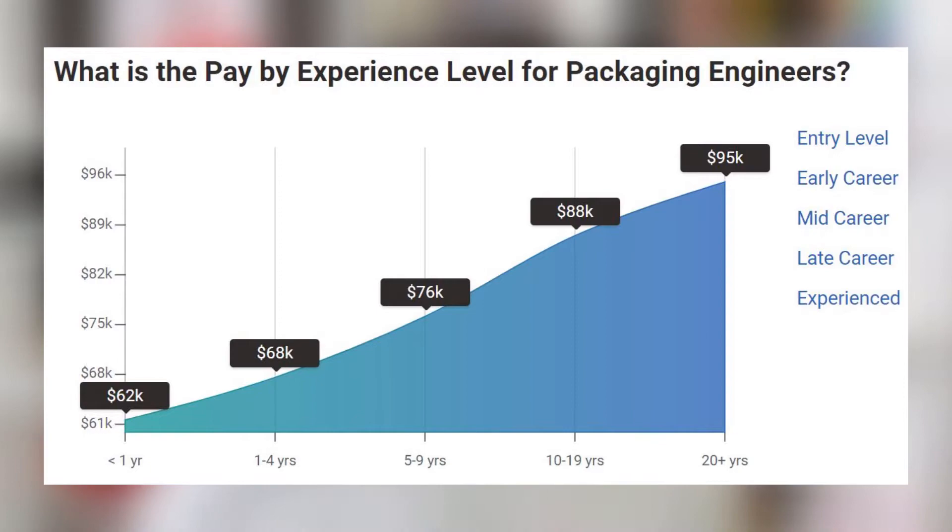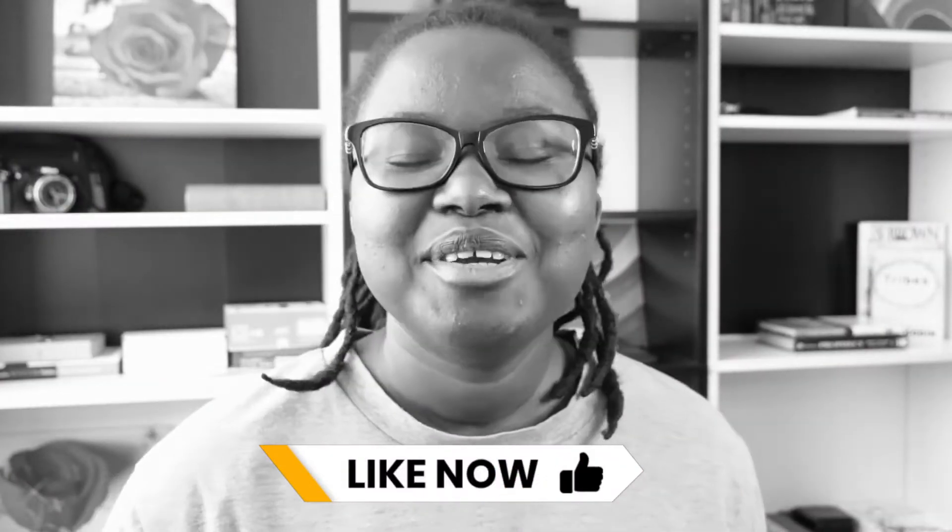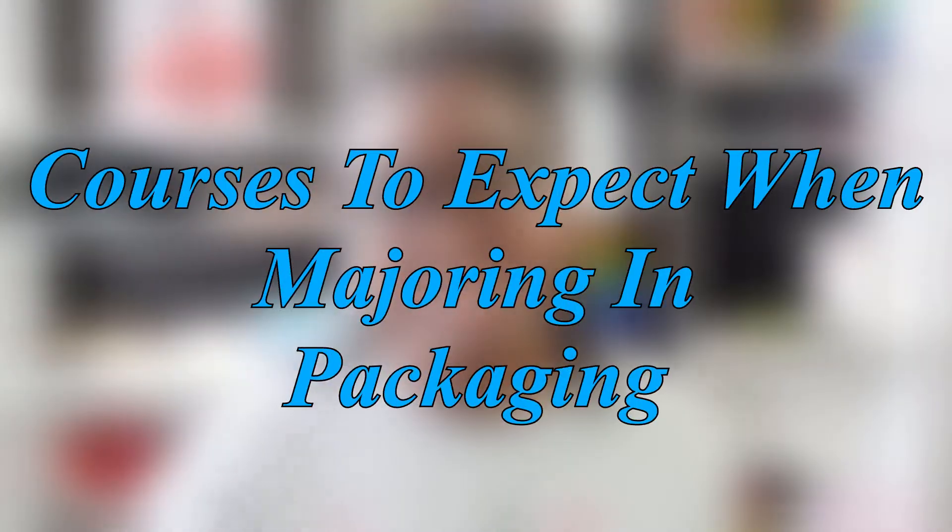According to payskill.com, an entry-level position as a packaging engineer with less than a year of experience can earn upwards of $62,000 a year. This is actually a really good pay for an entry-level position. If you're loving what you're hearing so far, let me know by giving this video a like.